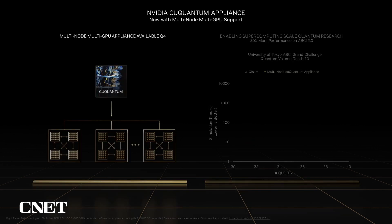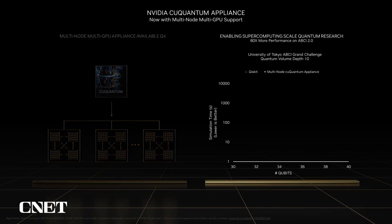The cuQuantum appliance is a container consisting of leading community frameworks accelerated by cuQuantum and optimized for the NVIDIA platform. Coming in Q4 of this year, the cuQuantum appliance will provide native multi-node, multi-GPU quantum simulation. This means scientists can leverage an entire accelerated supercomputer as a single quantum resource through a software container with the same familiar interfaces they are using for quantum work today. Recently, researchers leveraged the cuQuantum appliance to participate in the ABCI Grand Challenge. Problems including quantum volume, quantum phase estimation, and the quantum approximate optimization algorithm were run across 64 nodes on up to 512 GPUs. The performance achieved was up to 80 times better than alternative multi-node quantum circuit simulation solutions, enabling problems at scales that would otherwise be time-prohibitive.